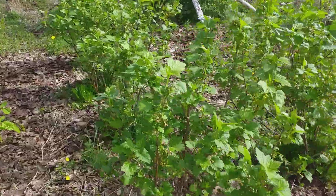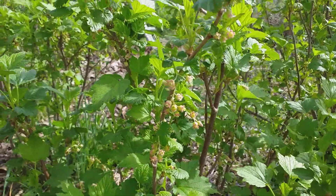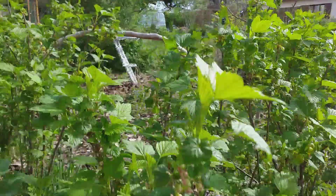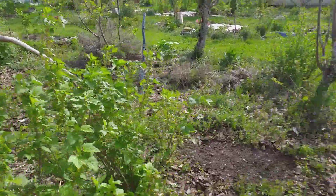I'm going to show you the blackcurrants. I've been picking the leaves to make blackcurrant tea and also to put in salad. The flavour from the leaves is so intense.